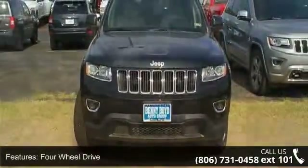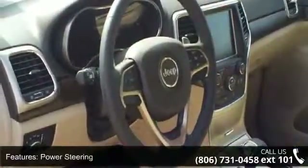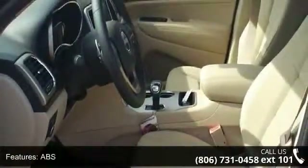This vehicle's top features include heated mirrors, traction control, pass-through rear seat, fog lamps, power mirror, passenger vanity mirror, and steering wheel audio controls.